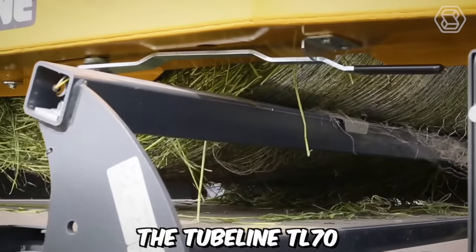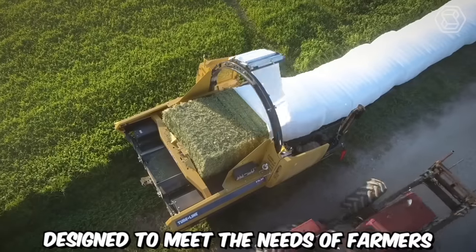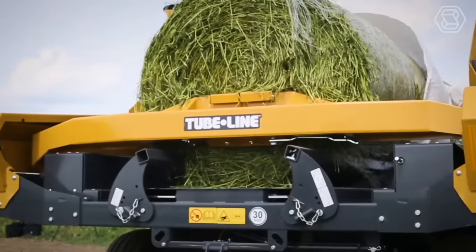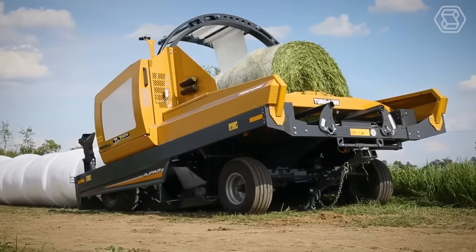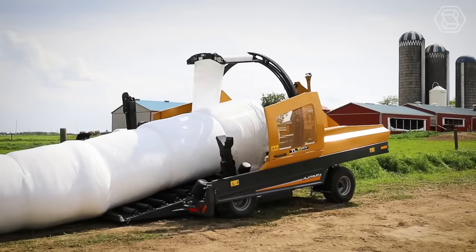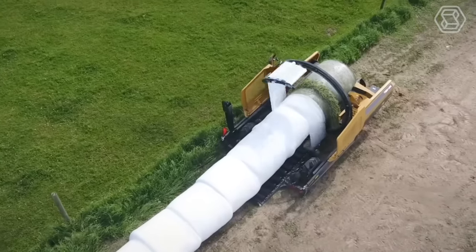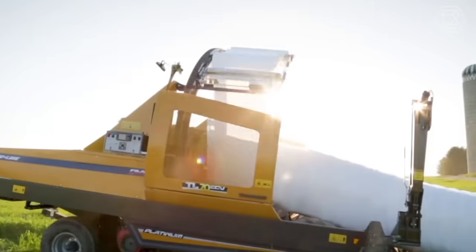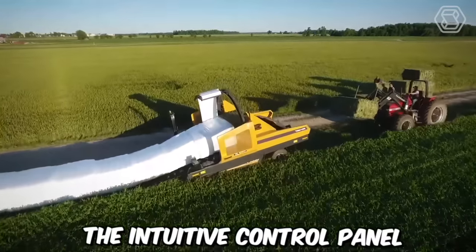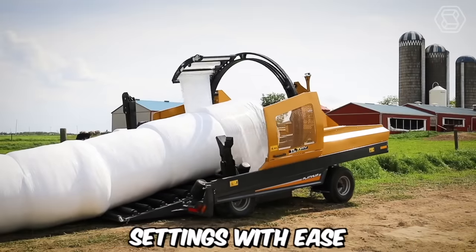The Tubeline TL70 is a highly efficient and versatile bale wrapper designed to meet the needs of farmers and agricultural professionals. It utilizes advanced technology to ensure precise and consistent wrapping of bales, and is capable of handling various bale sizes and shapes, including round and square bales. With its adjustable settings, operators can easily customize the wrapping process, and the intuitive control panel allows for easy monitoring and adjustment.